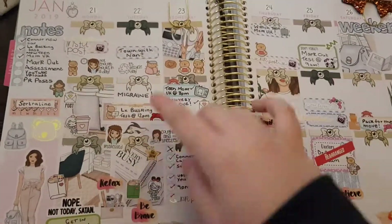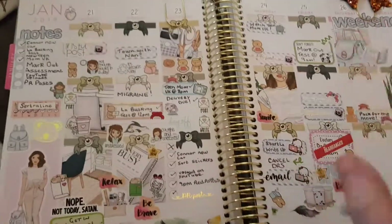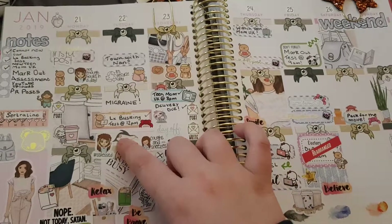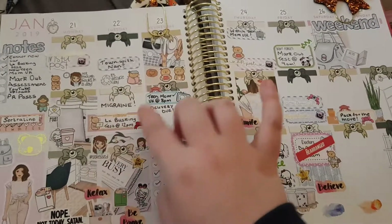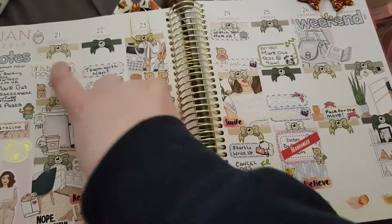I used a kit from the Plump Planner and just added bits to it. These are from Little Friendly Designs, Delightful Unicorn, Little Gingy, Plump Planner, and more Plump Planner.